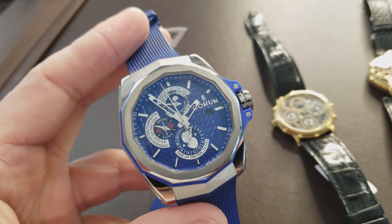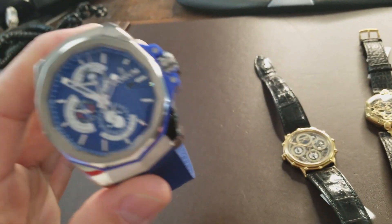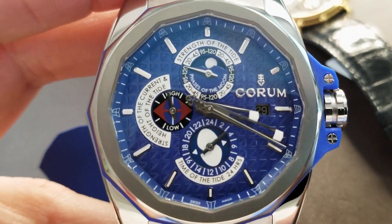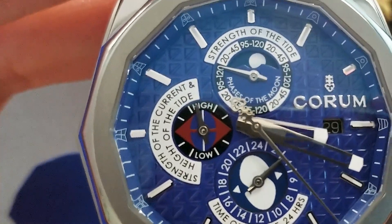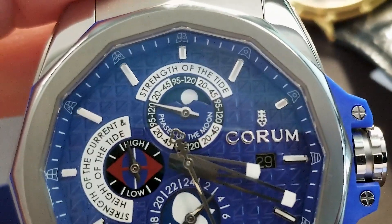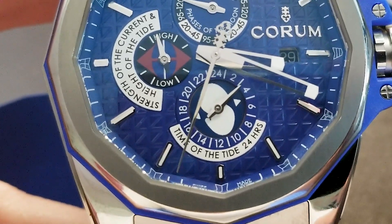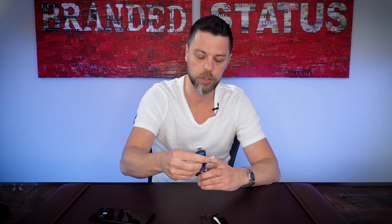Why am I so impressed with this watch? Because it's a watch that — and I quote Corum on this, and I agree with them 100% — is an icon among sea lovers. It's a 45-millimeter watch with predominantly blue colors everywhere for obvious reasons. I love the electric blue on this. At 9 o'clock you have the strength of the current and the height of the tide; at 12 o'clock you have the strength of the tide along with the phases of the moon, which is directly related, as well as the time of the tide in the 24-hour period. How useful is that to somebody who sails? Absolutely useful — I know people who get out there and sail and utilize this watch instead of their instruments.